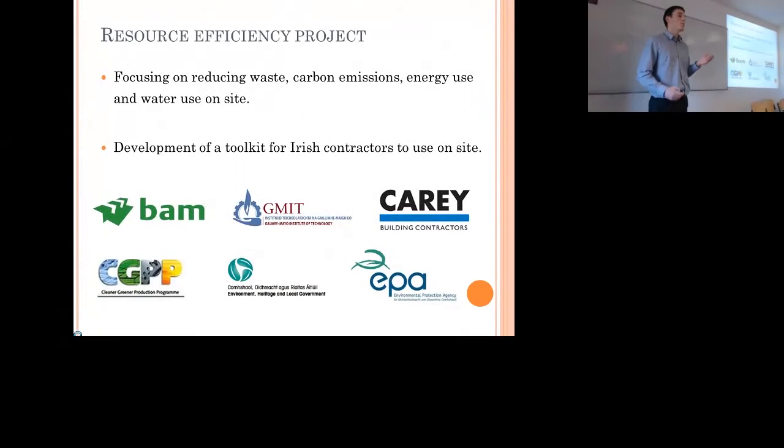It's part of a wider resource efficiency project. This is the energy part of it, but there's also reducing waste, reducing carbon emissions, and reducing water use on site. The overall objective of that PhD study is to develop a toolkit that Irish contractors can use on their sites to improve resource efficiency.